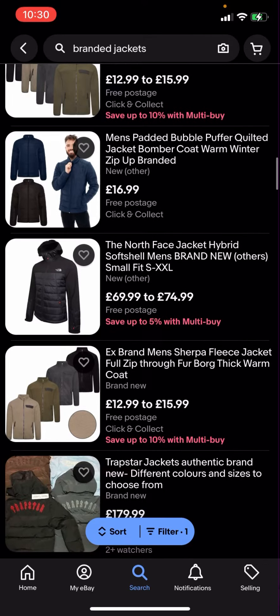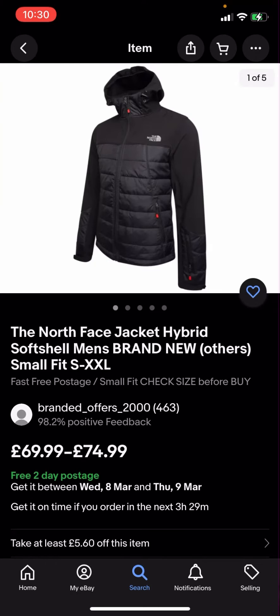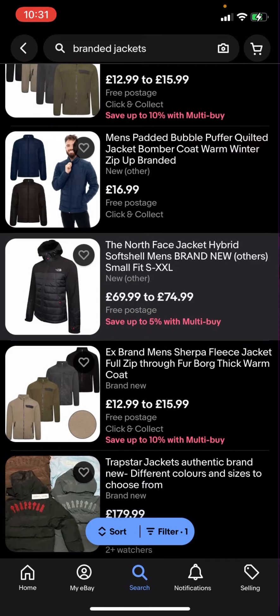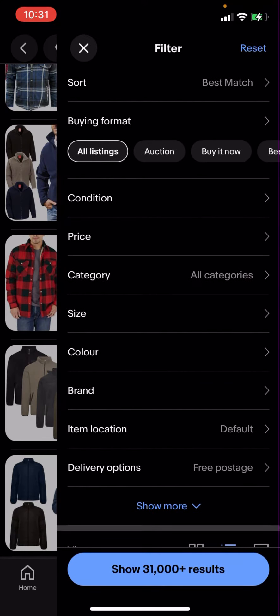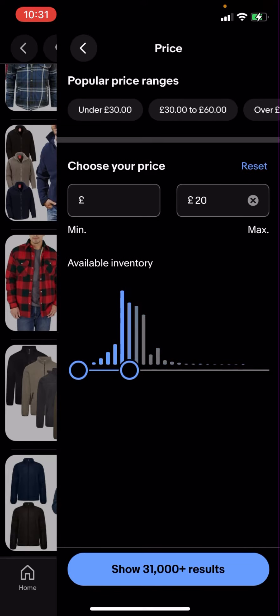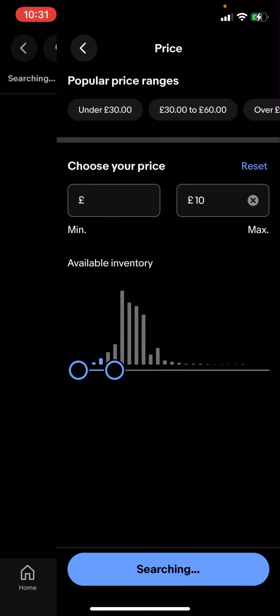Now some of these jackets might be a bit expensive — like this one for example is £69.99 to £74.99. But what you can do is go to filter in the bottom corner, click on price, and adjust the price. I'm going to put 10 pounds for example.